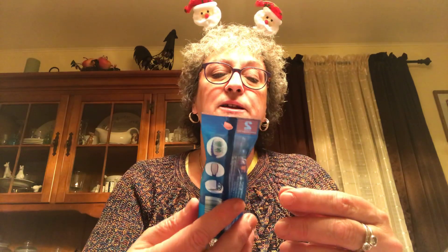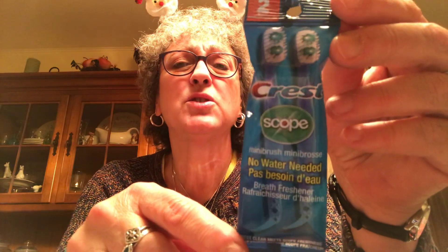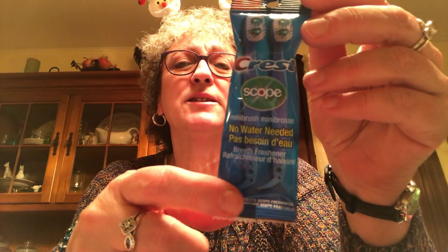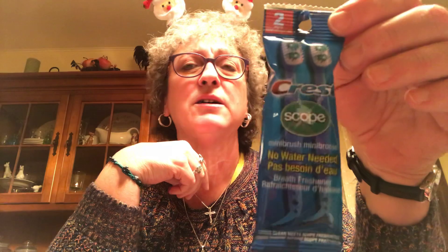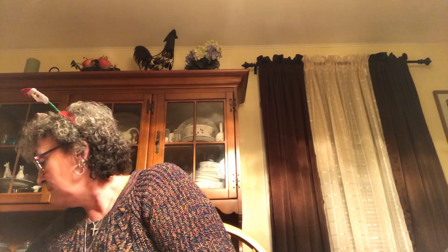I found these today and I haven't seen anybody haul them, so I was pretty excited. It's a two-pack of mini toothbrushes - no water needed - and they're by Crest with Scope in them. There's a little pick on the end too. I thought these would be great to keep in your pocketbook if you're out and need to brush your teeth. No water needed - I thought that was a great find.